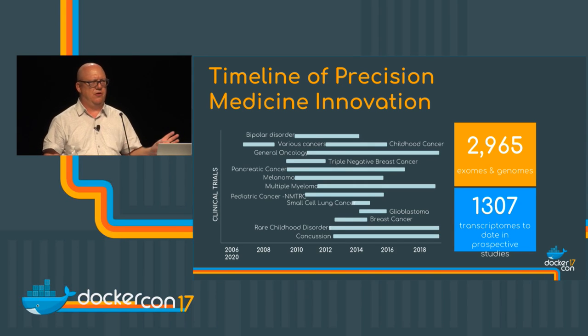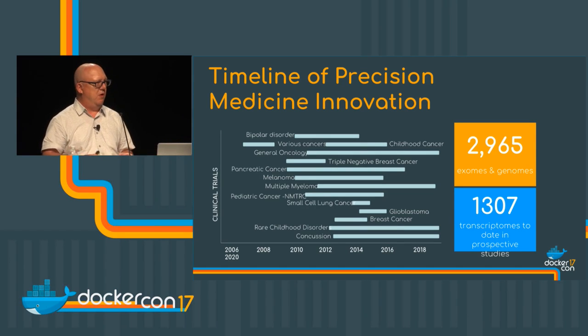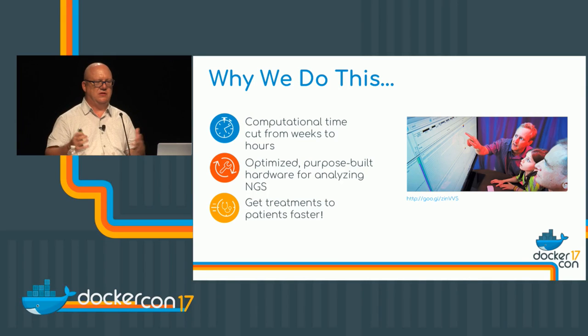That doesn't preclude other disorders we want to address, because we're very patient-focused. I'm sure everybody knows somebody who's suffering from one ailment or another. What we want to do is provide the right treatment at the right time so that people can get better without having horrible side effects from chemo and other treatments. It really boils down to: this is why we want to do this — to help people.